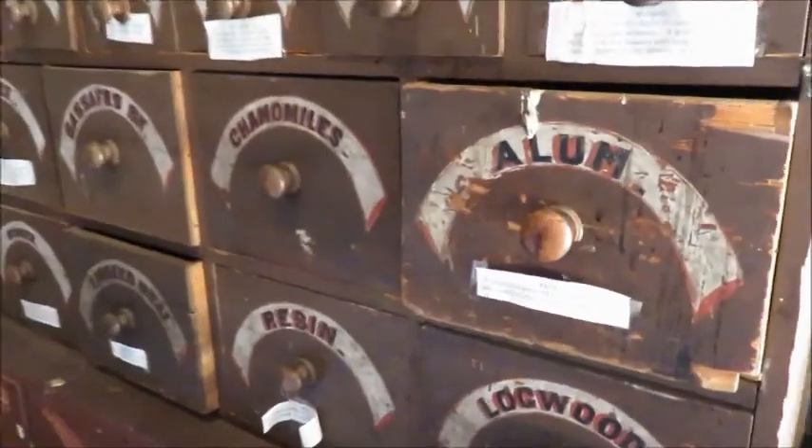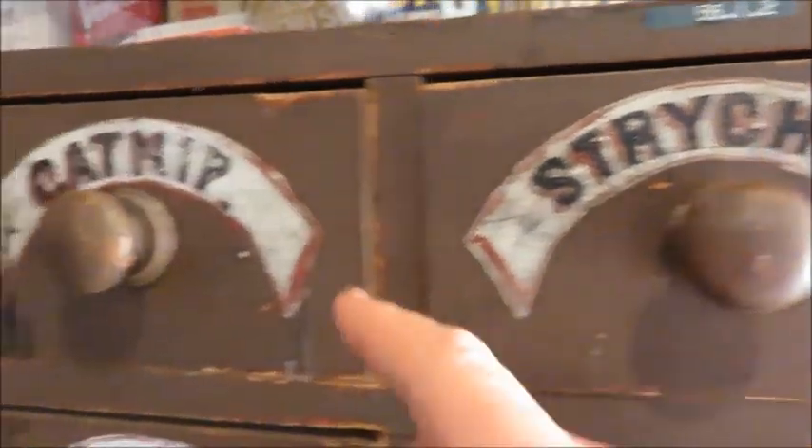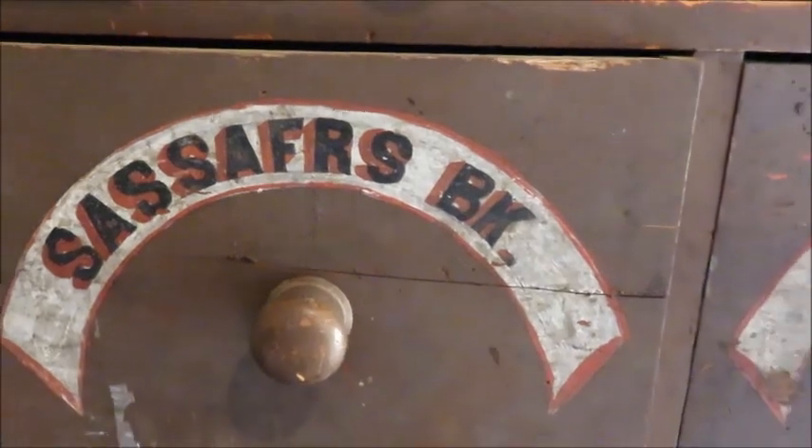This here is an actual piece from the Robertson Brothers store. Check out what they've got: strychnine, catnip, slippery elm, rhubarb, senna, and sassafras bark. What do you use sassafras bark for?